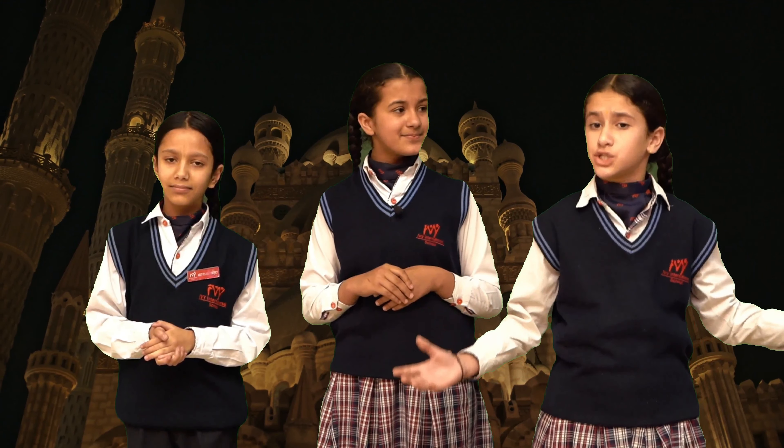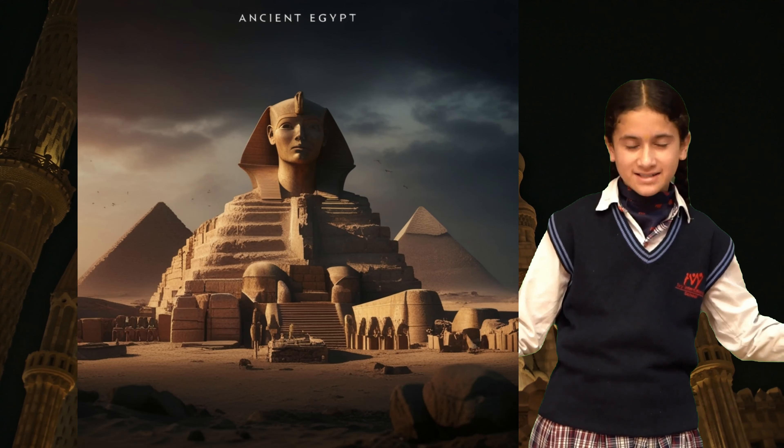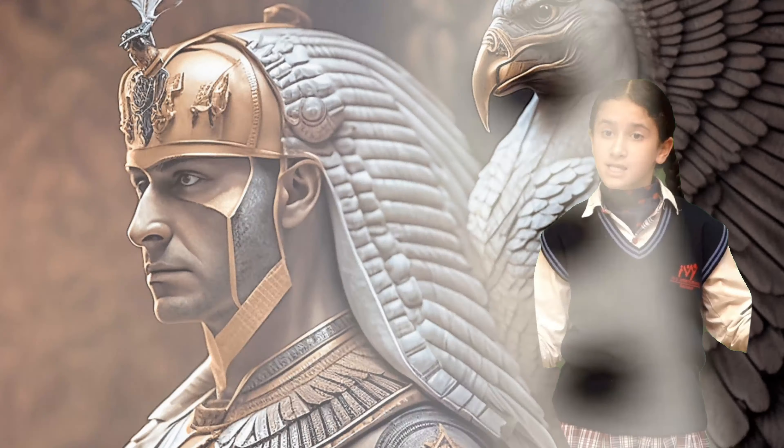Next we have the Great Sphinx of Giza. This massive limestone statue has the body of a lion and the head of a pharaoh. The ancient Egyptians worshipped gods and goddesses, each representing different aspects of their life.